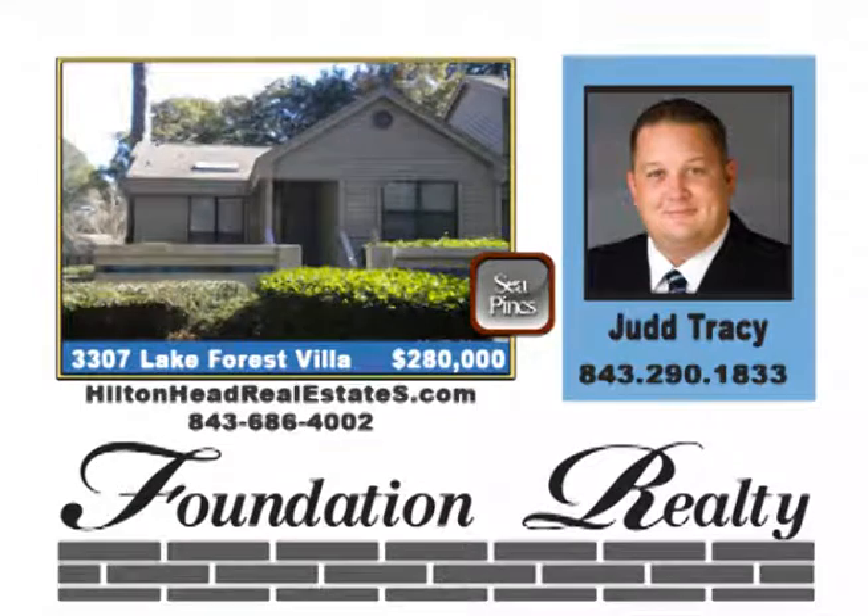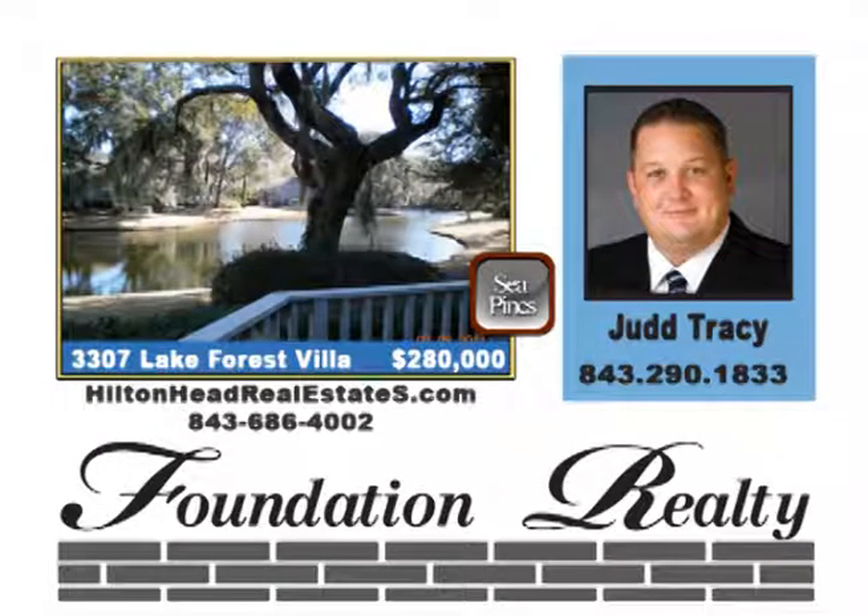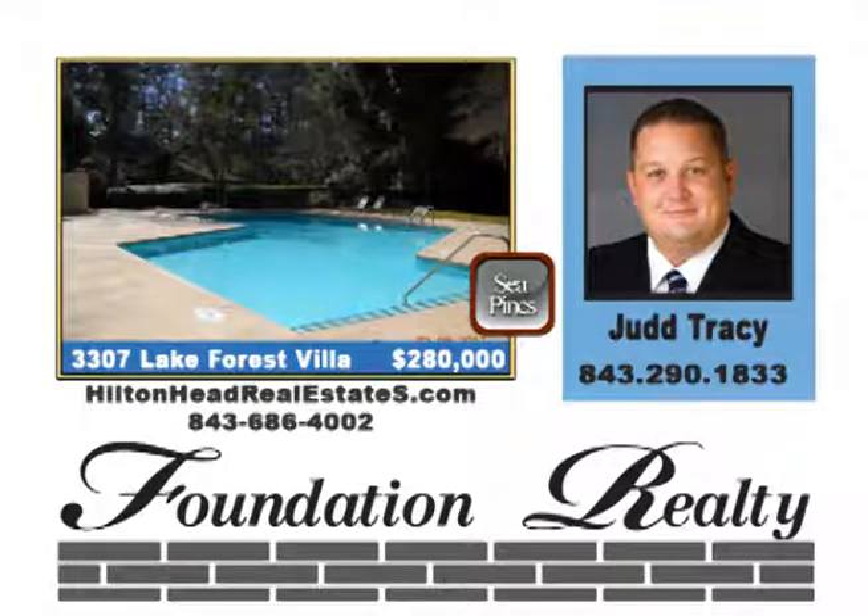Lovely two-bedroom, two-bath lake forest unit near the Sea Pines Forest Preserve, Heritage Farms and Lawton Stables. Enjoy your privacy in this lovely setting with lagoon views and enjoy Sea Pines popular beaches, beach club, golf courses, tennis, shopping, restaurants and more. Priced at $280,000.